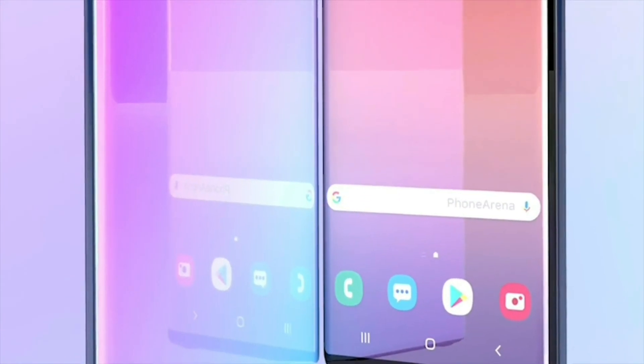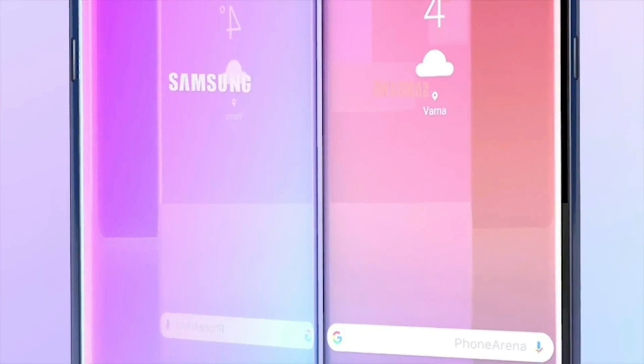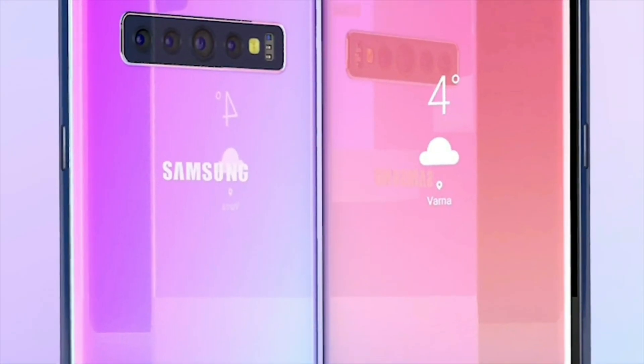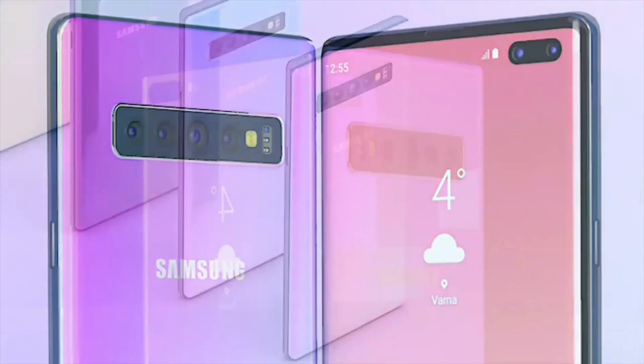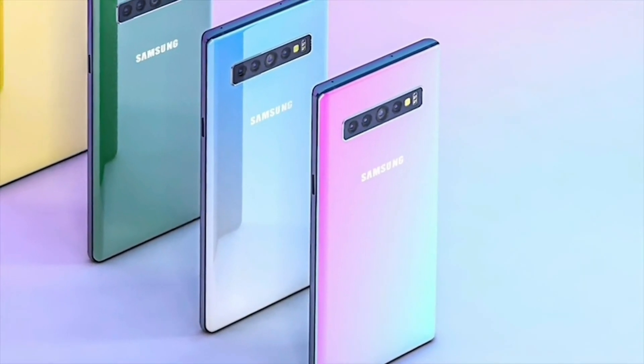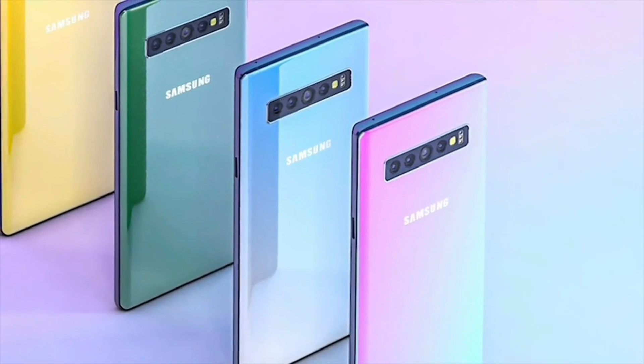The Galaxy Note 9 was released in August 2018 and we are excited to see the Note 10 launch around that time too. Let me know your thoughts in the comment section about the Note 10 5G. I'll catch you in the next video — goodbye.